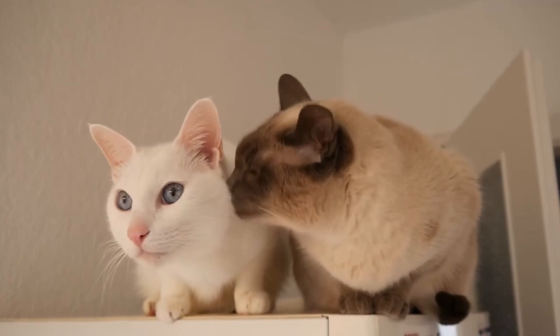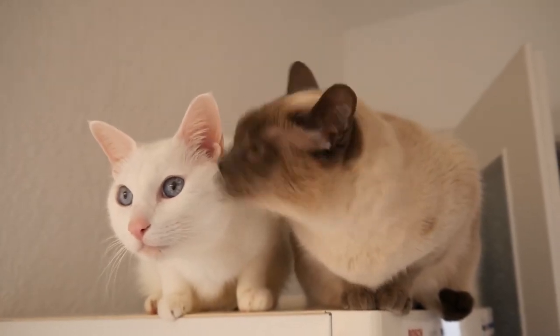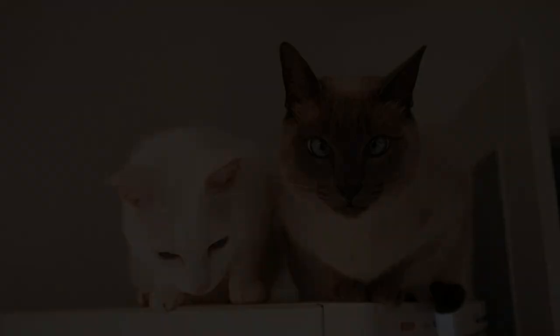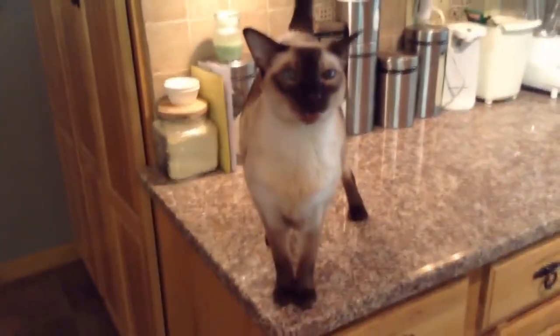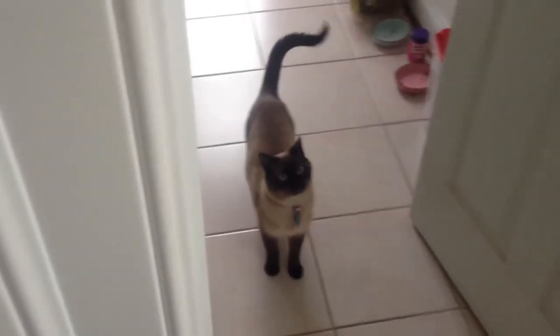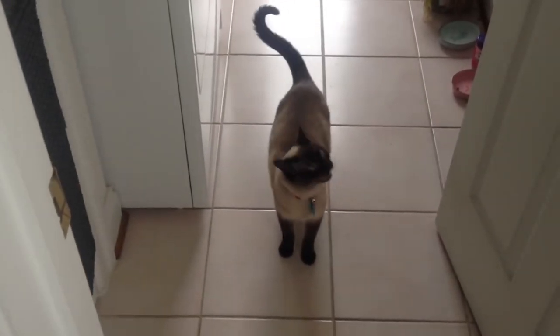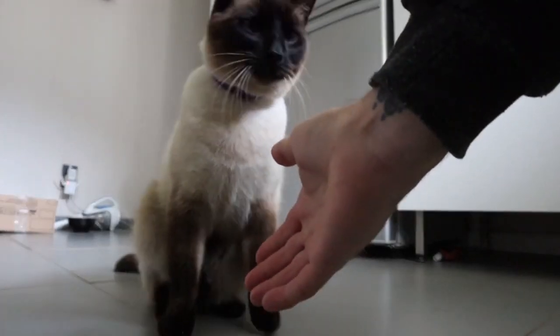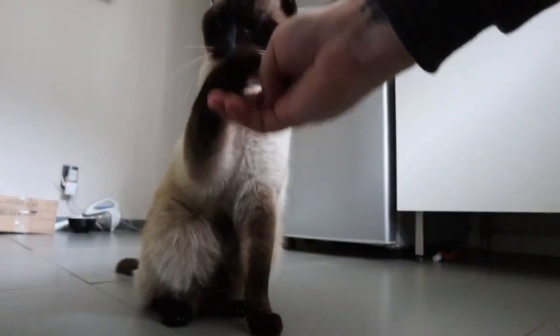10 Facts About Siamese Cats. Siamese cats are most famous for their smooth, unique look. Despite the common silver-grey color and blue eyes of most Siamese cats, their coats can also come in orange, brown, cream, blue, or lilac, as well as other variations. Nevertheless, Siamese cats possess more than just their enigmatic appearance. Here are 10 interesting pieces of information about the Siamese feline.